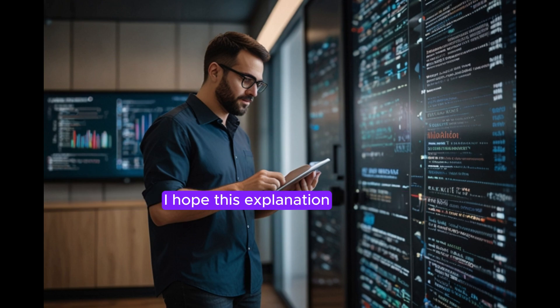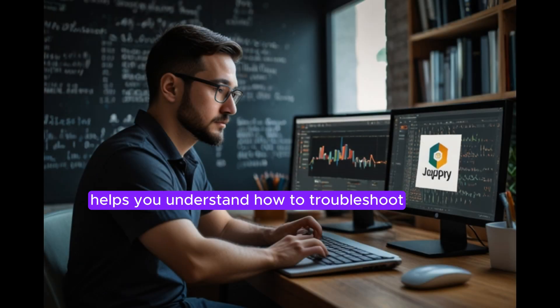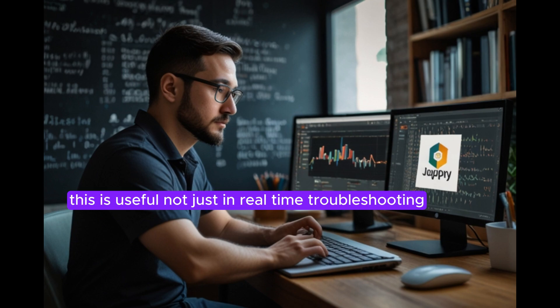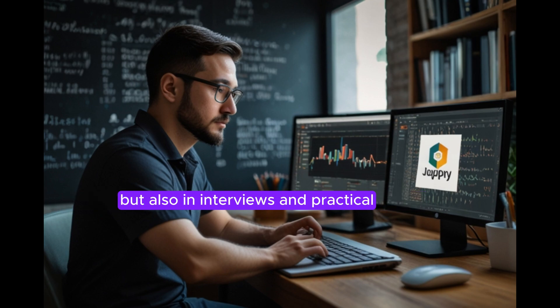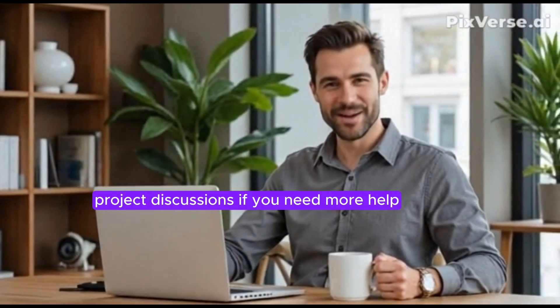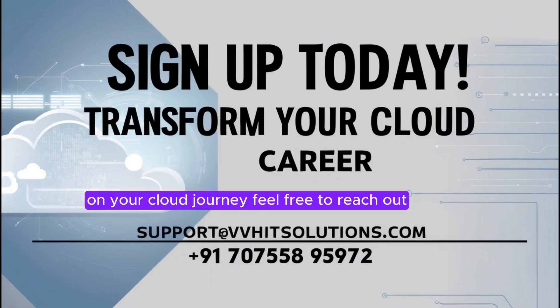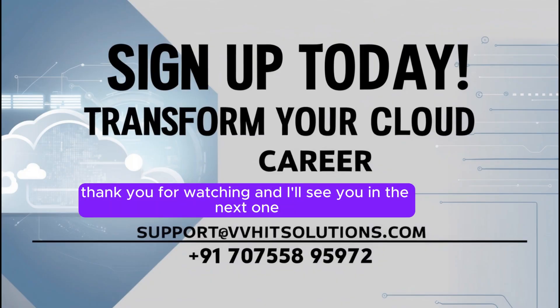I hope this explanation helps you understand how to troubleshoot and resolve the updating status in Azure VMs. This is useful not just in real-time troubleshooting, but also in interviews and practical project discussions. If you need more help or want to know how I can assist your team on your cloud journey, feel free to reach out. Thank you for watching and I'll see you in the next one.